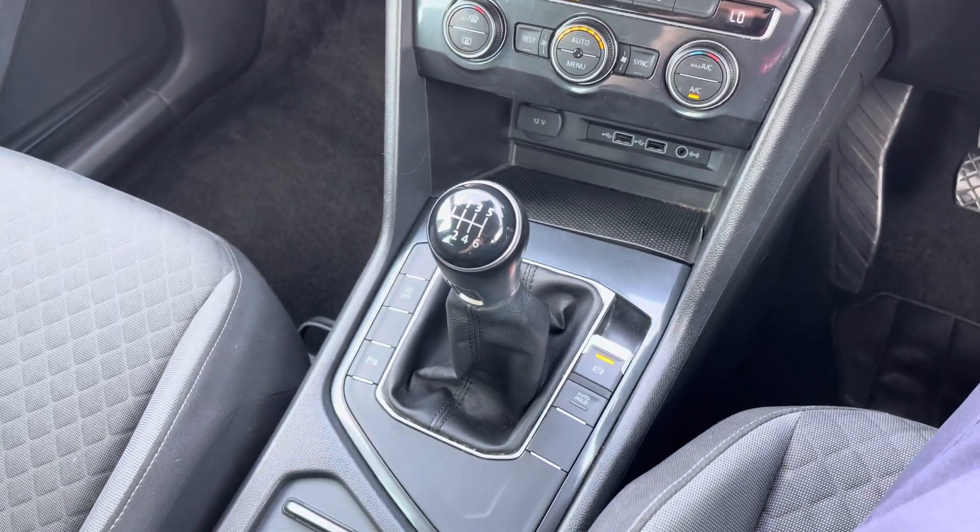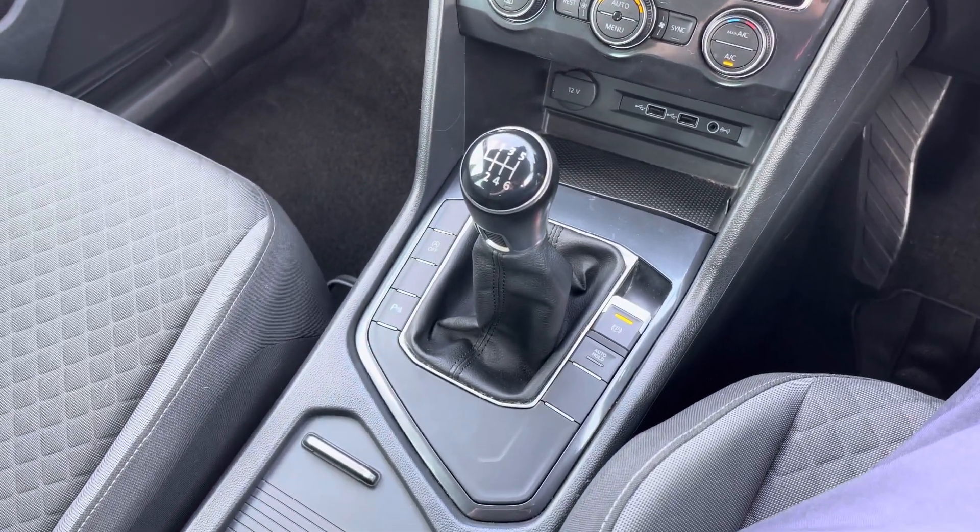Here in the centre console you have your 6 speed manual gear selector. Our AC extended warranties are available. For more information or to book a test drive, give us a call on 0161 885 0358 or enquire online now.